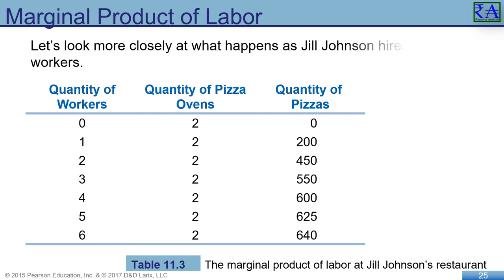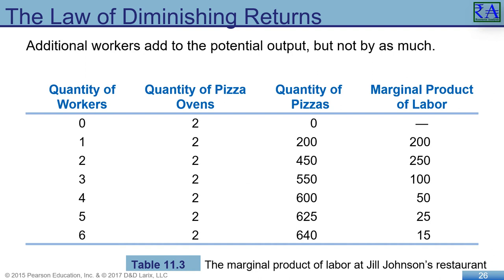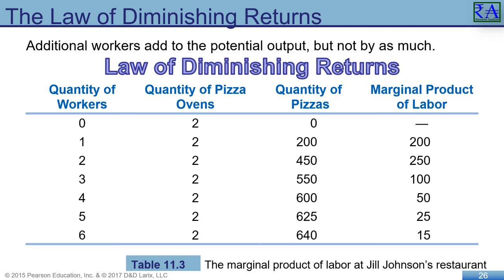Jill ran the numbers to decide how many workers to hire. Consider the marginal product of labor — the additional output a firm produces as a result of hiring one more worker, considered in sequence adding one at a time. The first worker increased output by 200 pizzas; the second increases output by 250. Additional workers add to output, but not by as much — eventually they start getting in each other's way. The kitchen was only so large and had only two ovens, a dishwasher, refrigerators, and a cash register to navigate around. This is the law of diminishing returns: at some point, adding more of a variable input to the same amount of a fixed input will cause the marginal product of the variable input to decline.